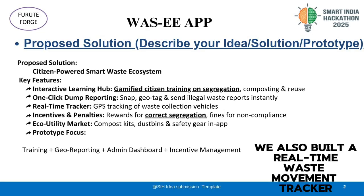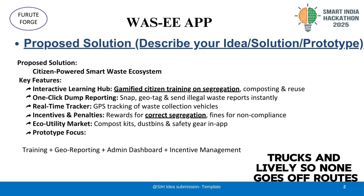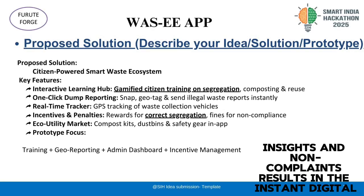We also built a real-time waste movement tracker. This uses GPS to track garbage trucks live, so none go off route. Plus, we designed an incentives and penalizing system — good waste segregation means rewards, and non-compliance results in an instant digital fine.